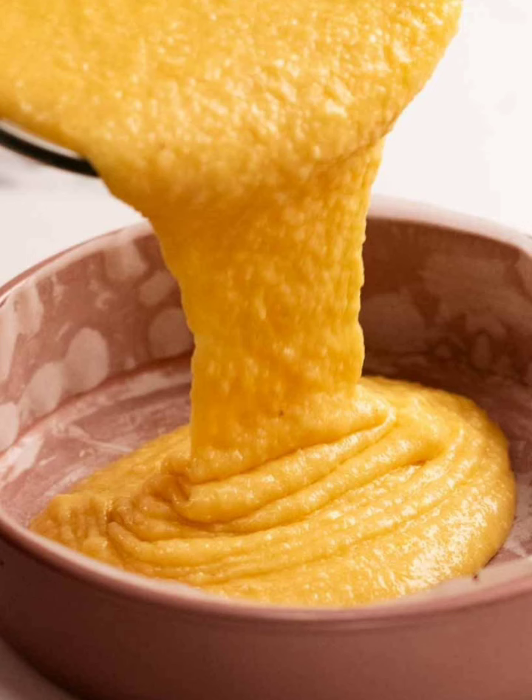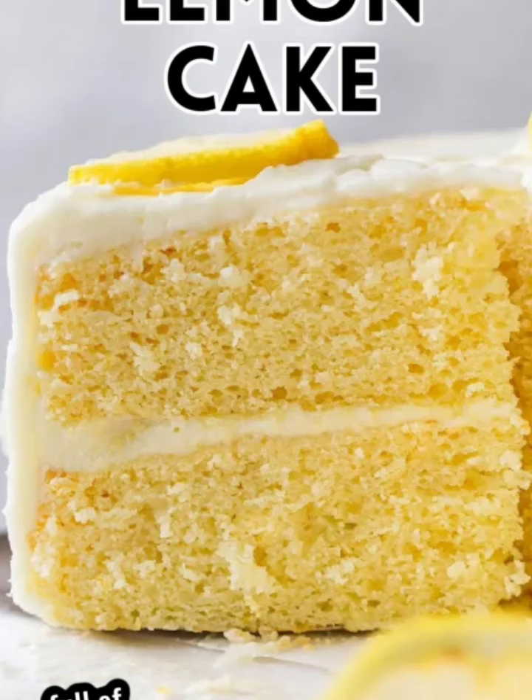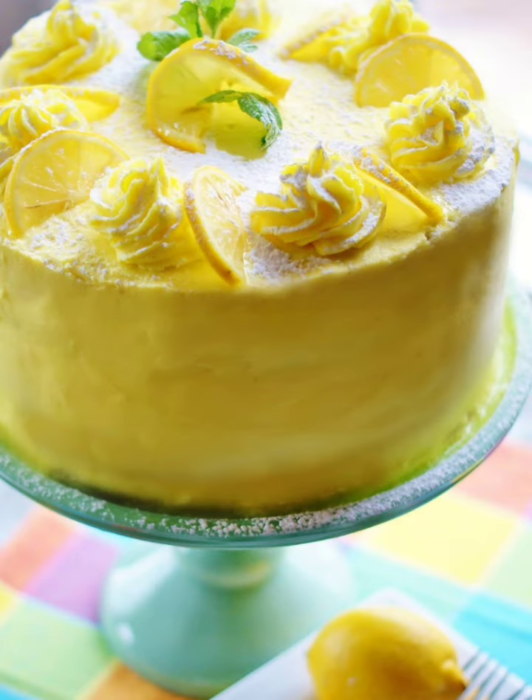The drizzle delivers an irresistible balance of sweet and tart. Finish with a dusting of powdered sugar for a touch of elegance.